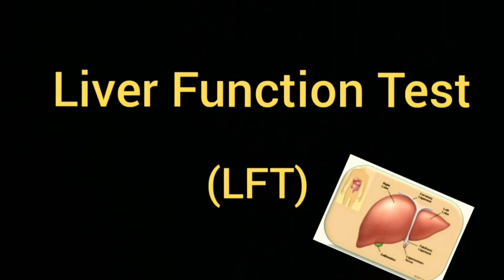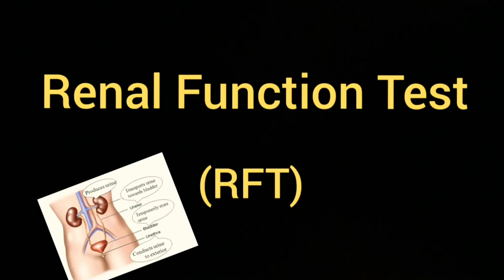Liver function test, or LFT, is used for liver screening, including indigestion, liver infection, and other liver pathologies. Renal function test, or RFT, evaluates kidney function and can be useful for symptoms like burning urination, increased urinary frequency, and low back pain.